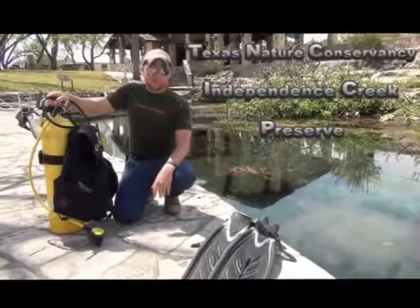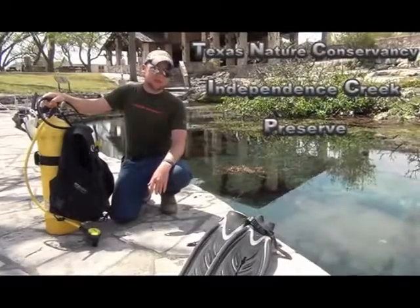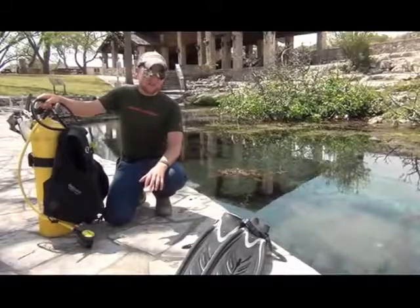All right, so today we're at Carolina Springs. This is part of the Texas Nature Conservancy's Independence Creek Preserve. They've got about 20,000 acres here and we're literally in the middle of a desert.